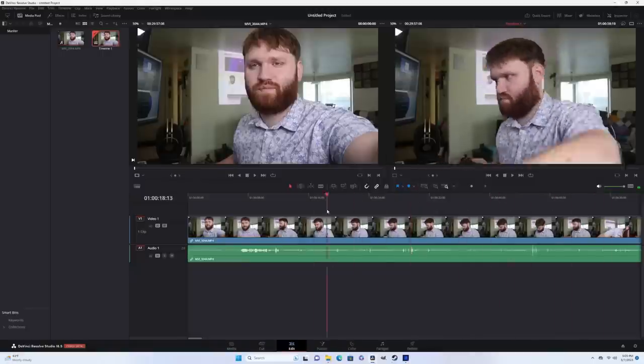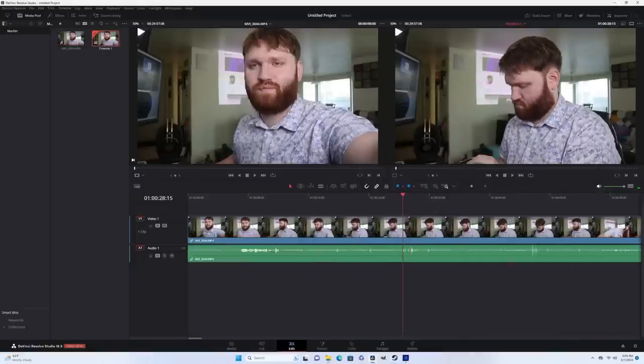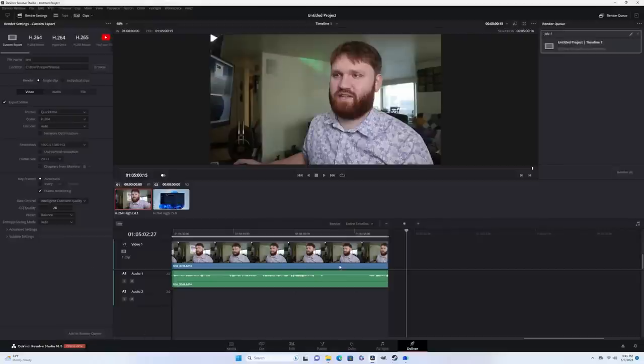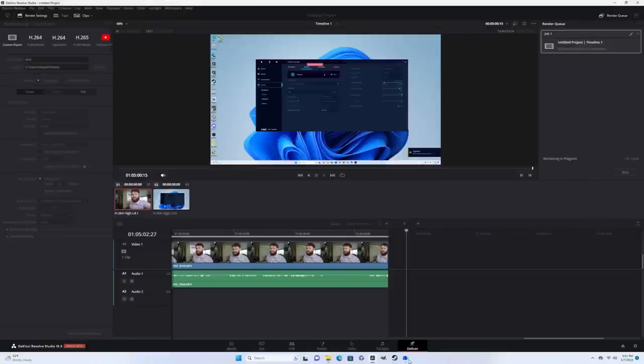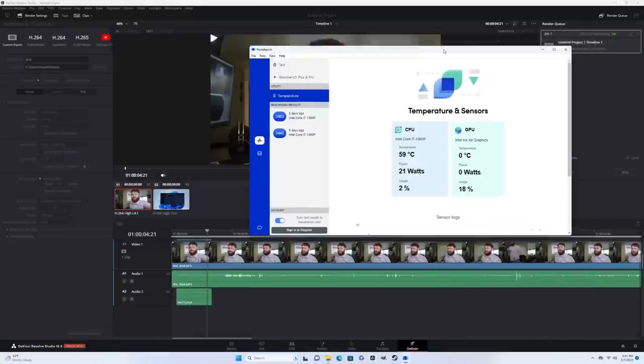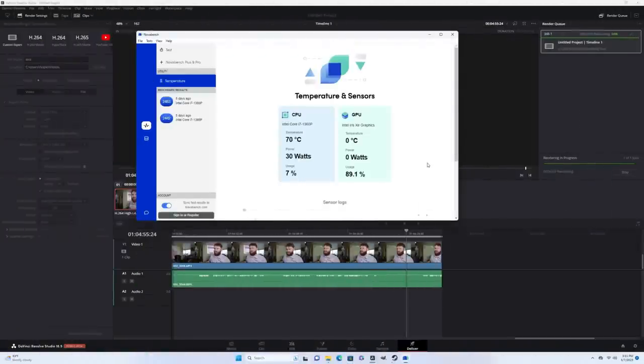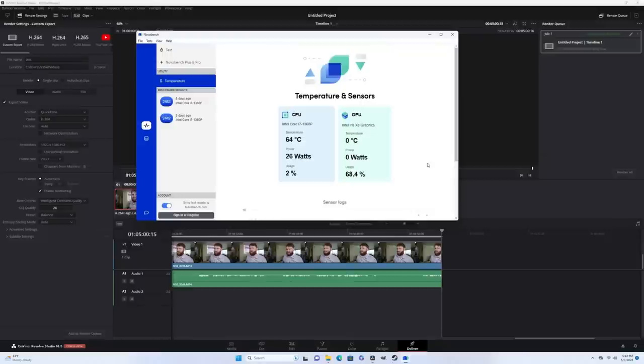Running professional applications such as DaVinci Resolve served no issues and ran incredibly smoothly, primarily thanks to the surprisingly capable integrated graphics within this Intel CPU. I ran a render test with a temperature monitor open — while rendering in DaVinci Resolve, the temperature hit a maximum of 71 degrees Celsius and rapidly dropped back down into the mid-50s.